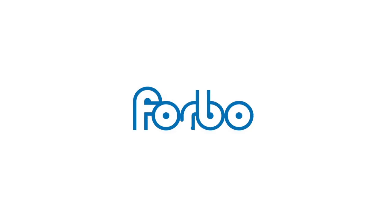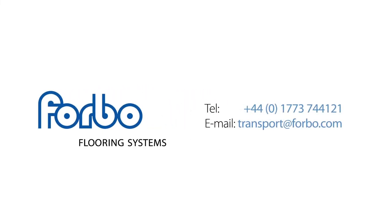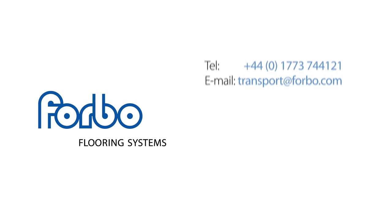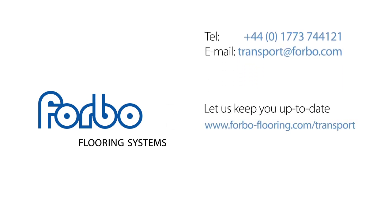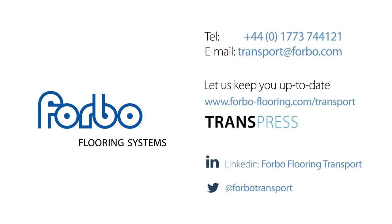For more information or to request a visit from a key account manager, please contact Forbo Flooring Systems either by telephone, email or online. If you'd like to be kept up to date regarding product updates, industry news and events, then sign up via our website to our quarterly newsletter, TransPress. And don't forget to follow us on LinkedIn and Twitter for daily updates, regular blogs and current industry news.